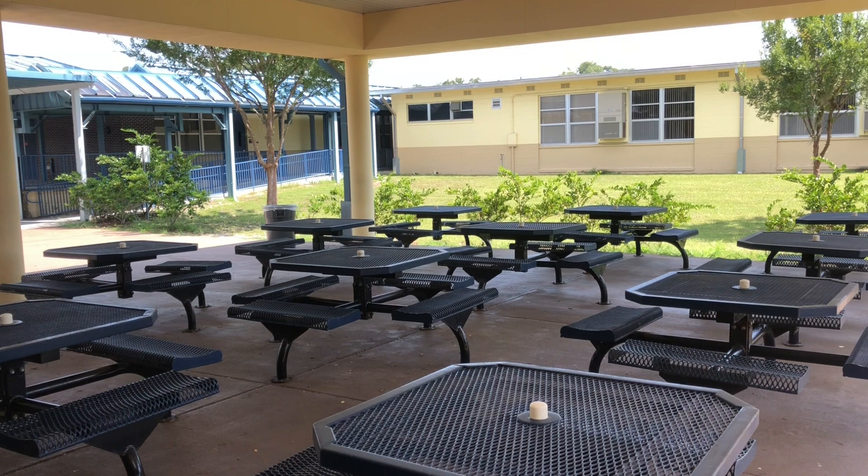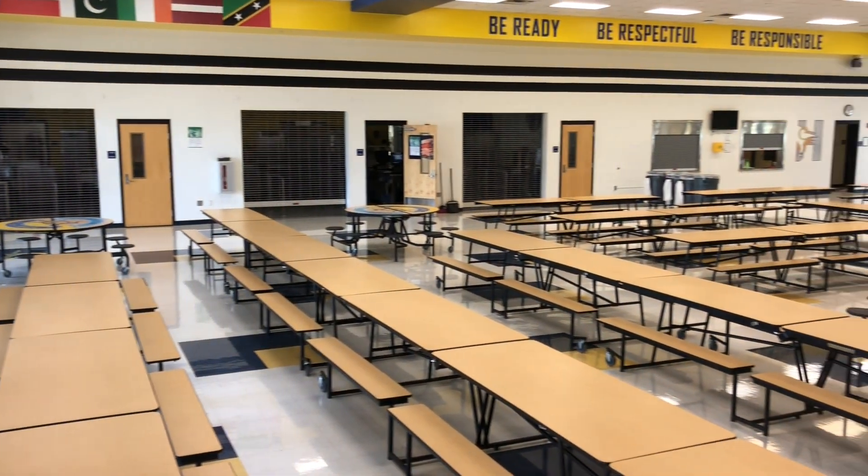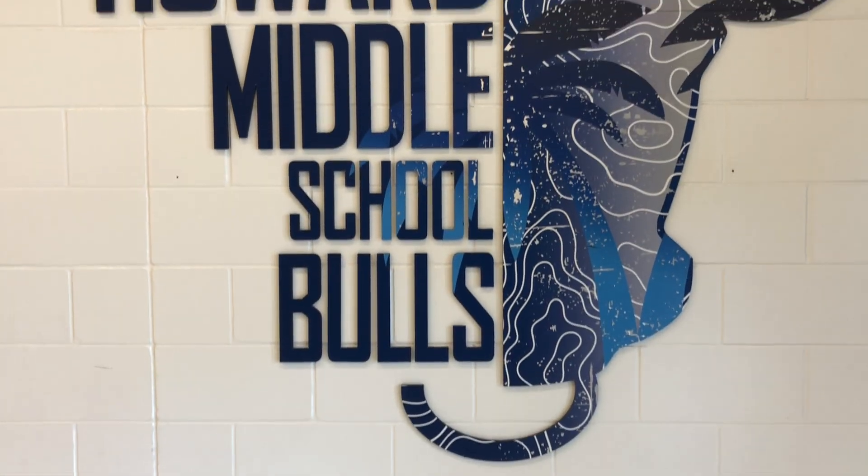For example, a student may have B lunch on A days, but C lunch on B days. Please make sure you check your schedule and when your third period teacher has been assigned lunch.